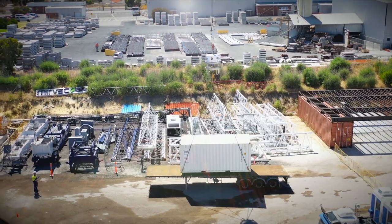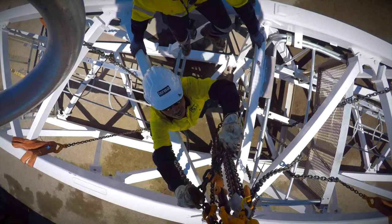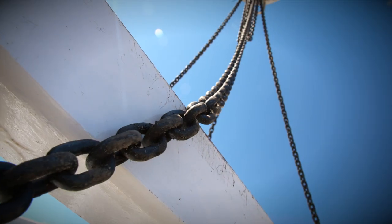RoboRigger is an automated lifting device attached to the crane hook. It can rotate and control the heading of a load wirelessly.